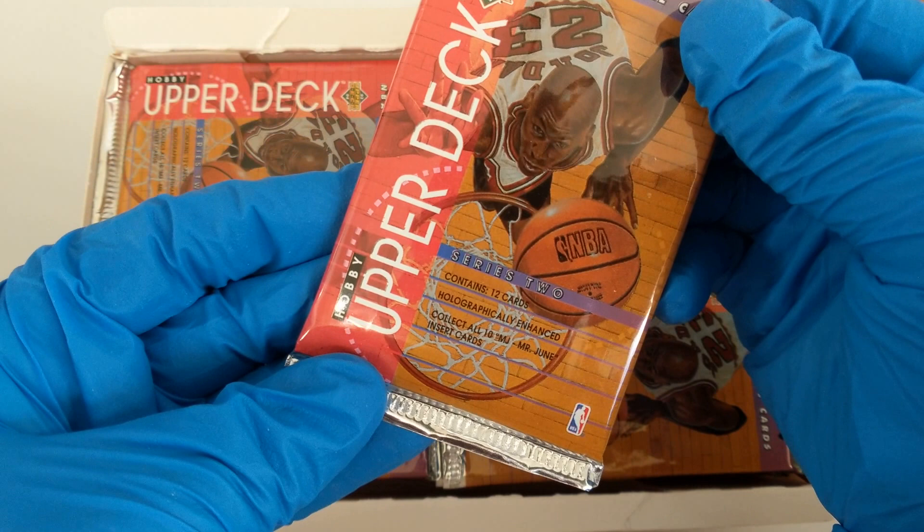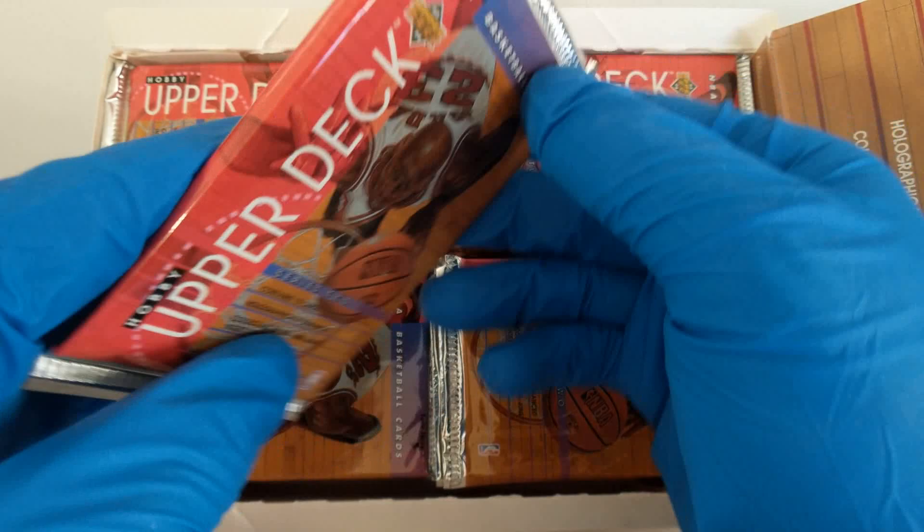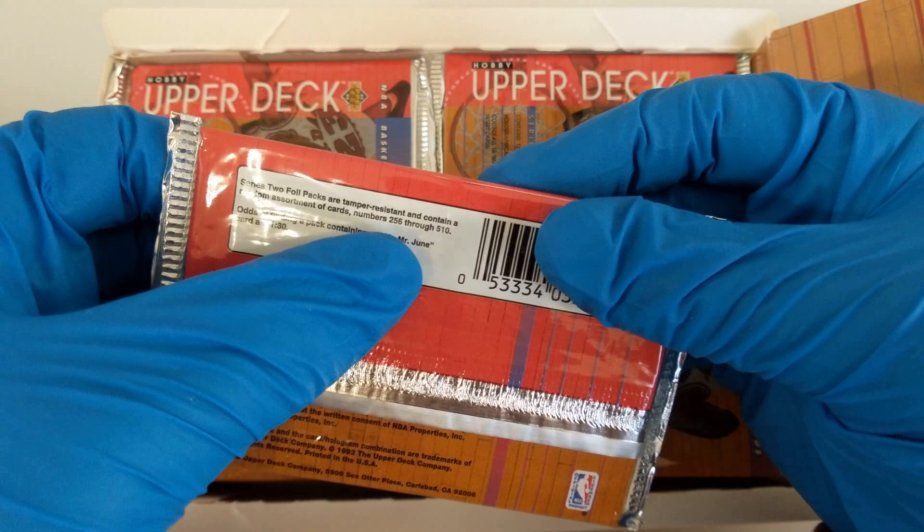They're called Mr. June insert cards — maybe they couldn't say Michael. The odds of finding a pack containing an MJ Mr. June card are 1 in 30. Whatever, let's go.